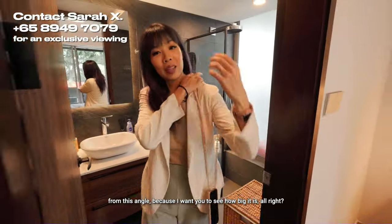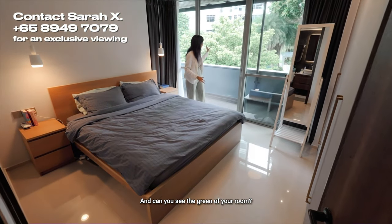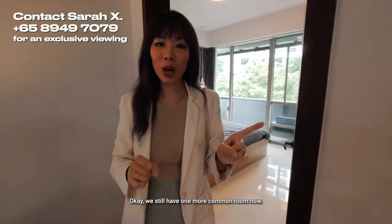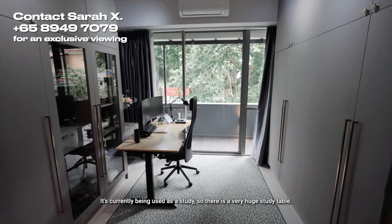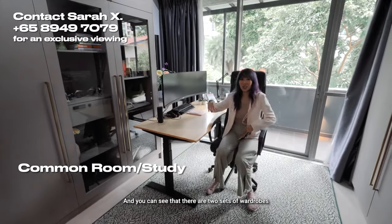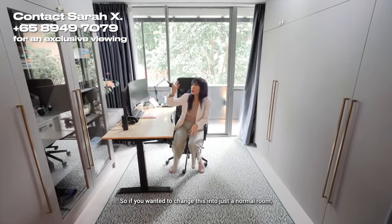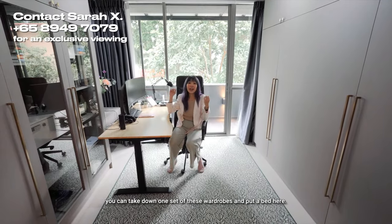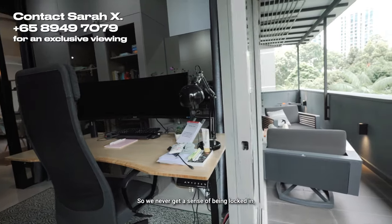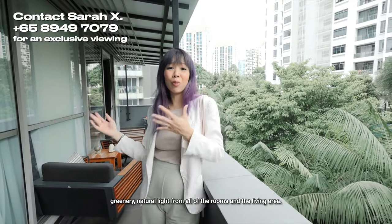Let's take one more look at the master bedroom from this angle — can you see how big it is and the greenery from your room? This is the only one in Studio 3. We still have one more common room, currently being used as a study with a very huge ergonomic study table and two sets of wardrobes on either side. If you wanted a normal bedroom, you can take down one set of wardrobes and put a bed here — absolutely no problem. This room also has access to the balcony, so we always get the sense of well-being, greenery, and natural light from all rooms and the living area.